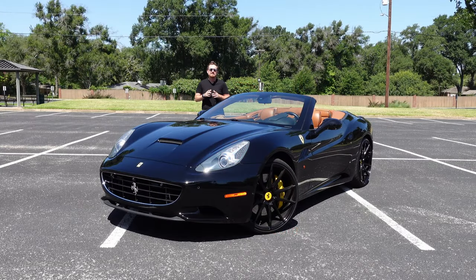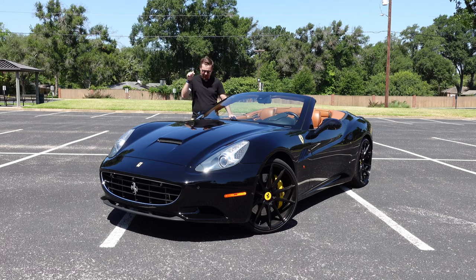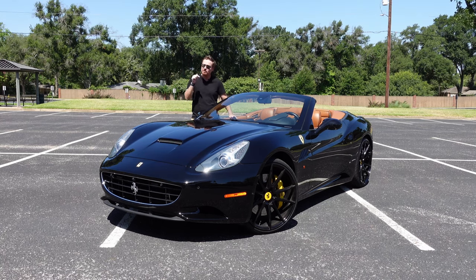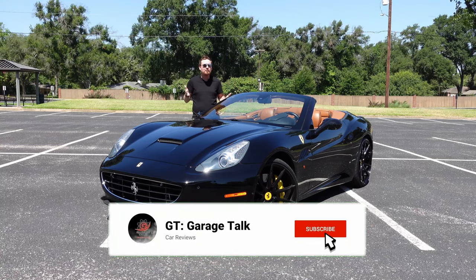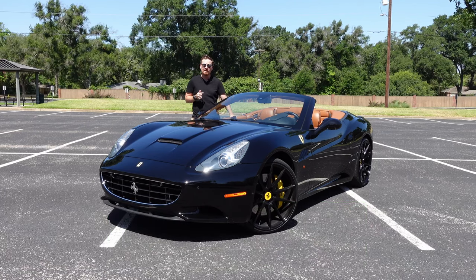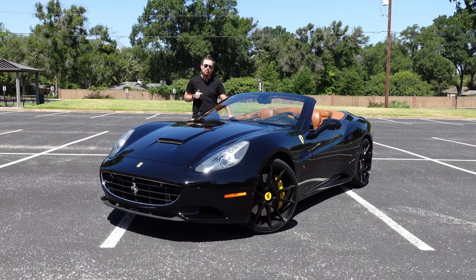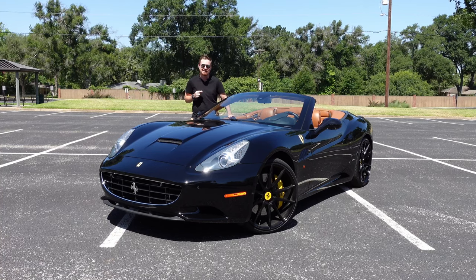Hey gearheads and welcome to Garage Talk. I'm Cory, and I am living in a dream today because I was handed the keys to this 2011 Ferrari California. This really is the perfect Ferrari for cruising down the California coast. Unfortunately, I am nowhere near the beach today, but I will take this Ferrari for a cruise around town here in Tyler, Texas.